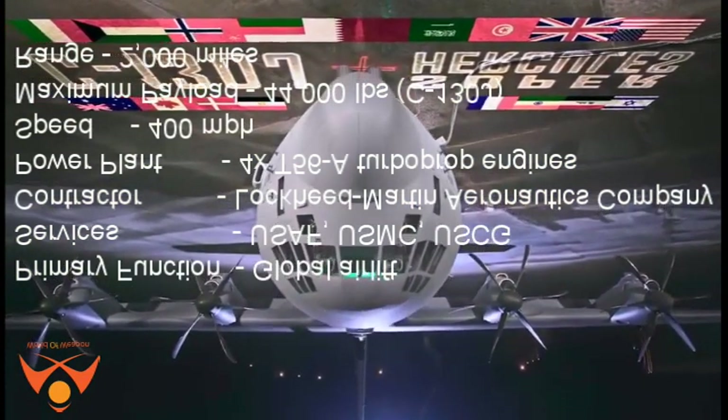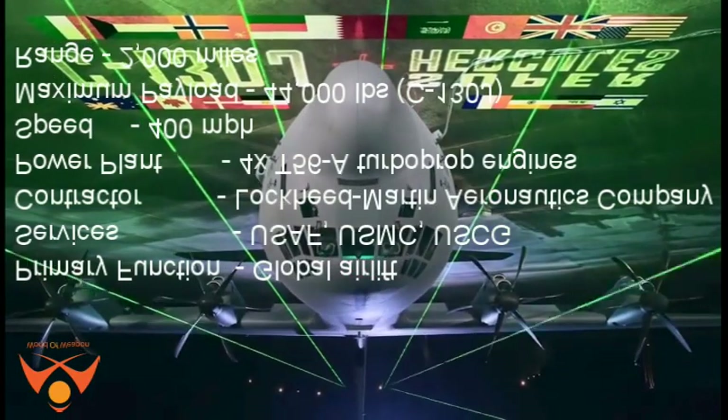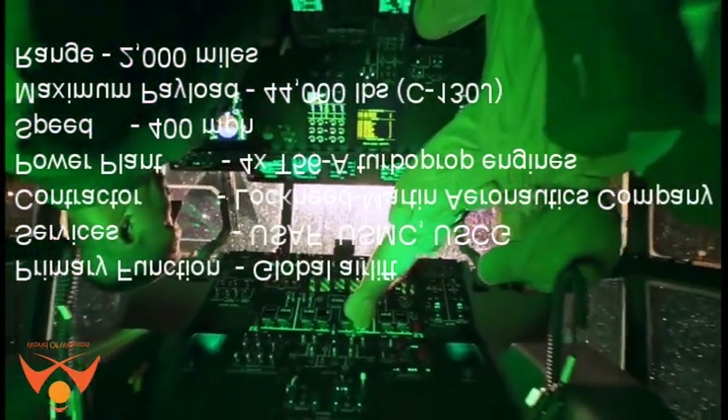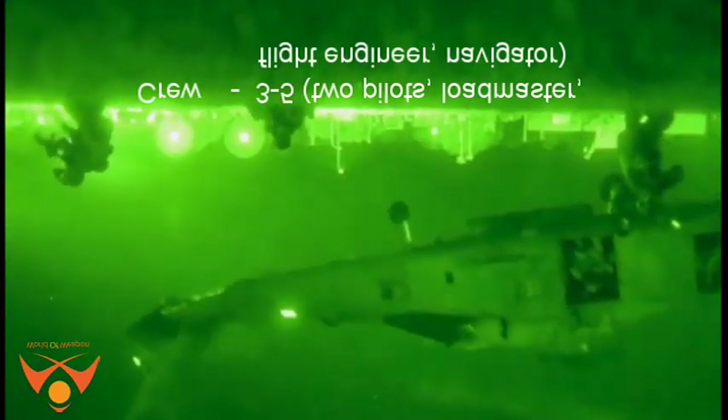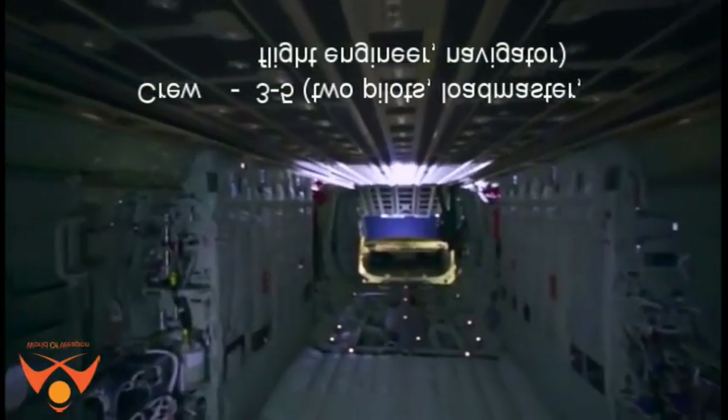Speed: 400 miles per hour. Maximum payload: 44,000 pounds (C-130J). Range: 2,000 miles. Crew: 3 to 5, including 2 pilots, a load master, flight engineer, and navigator.